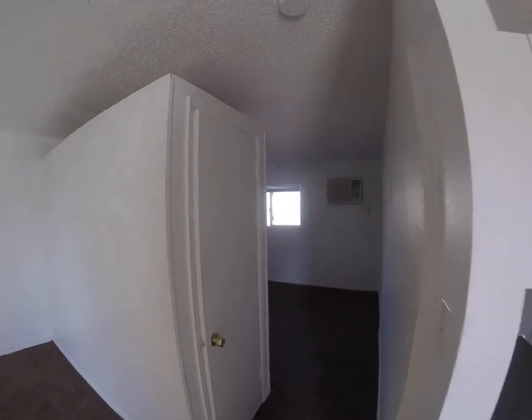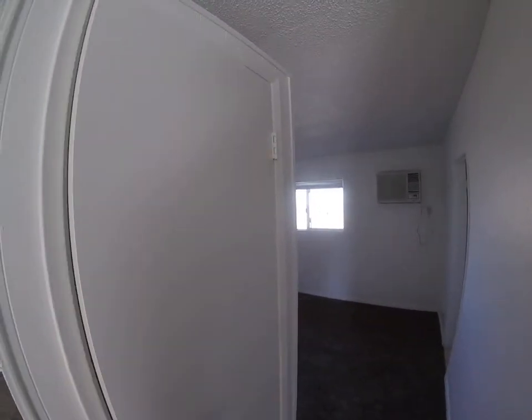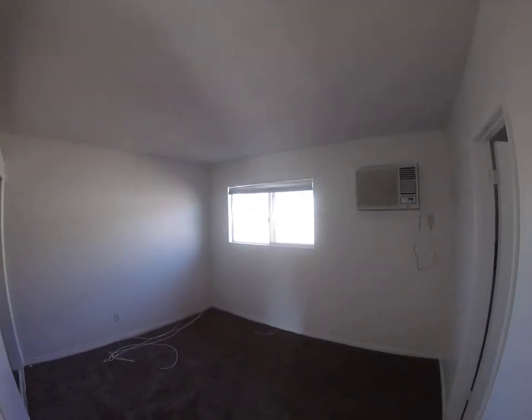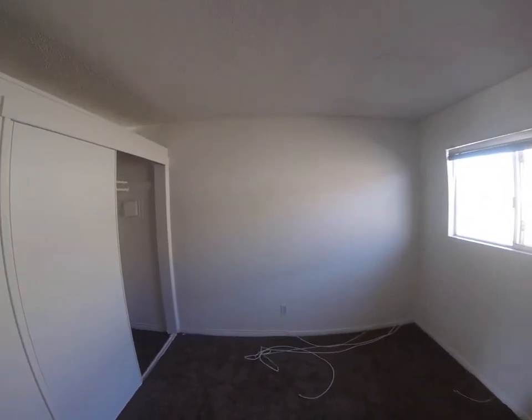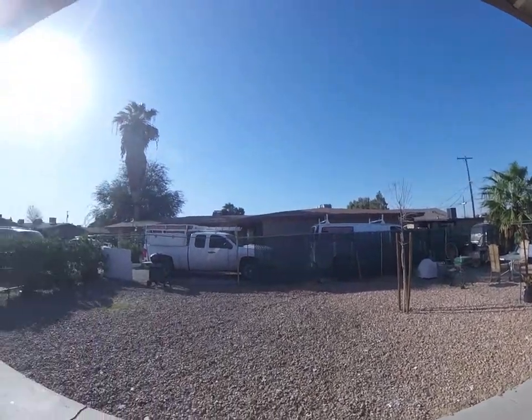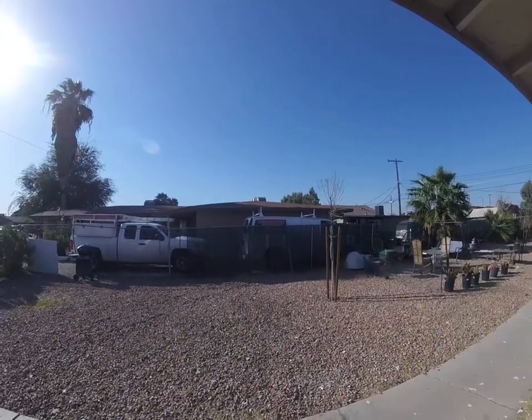Here we have a closet, and this is the studio room. We have another closet here, sitting area, gated. Welcome to your new home.